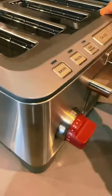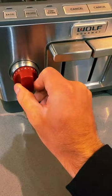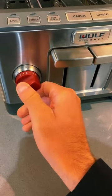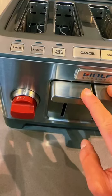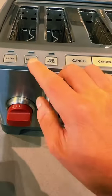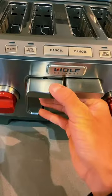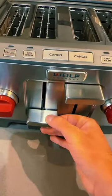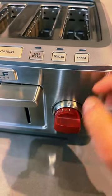Two features that are exciting to me: one, you can take something from frozen and have it heat perfectly, because I often put bread and bagels in the freezer. And it's also nice that you can keep your breads warm while you're tending to other things — like if you're not finished with your coffee or there are a few other things you need to put out on the table — you are going to be able to keep it warm without toasting it even more.